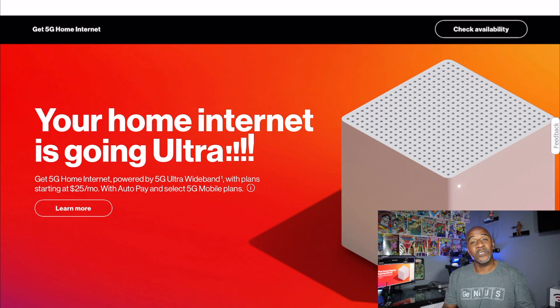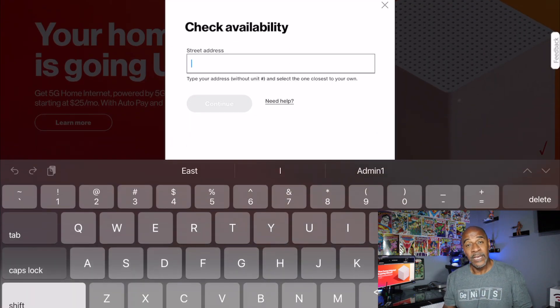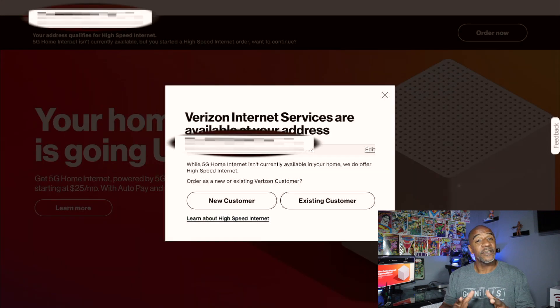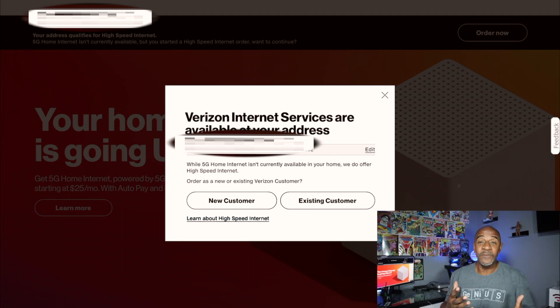The first thing you want to do is go to verizon.com/5G/home. Put in your address and check availability — it will also ask for a telephone number or email address. Once you put that in, hit check availability. Most of you are going to be in the same boat as me: it's going to be unavailable in your area.